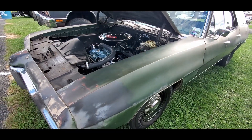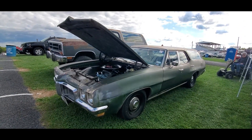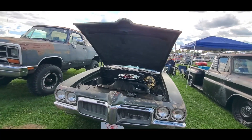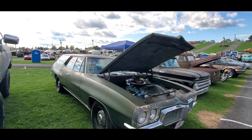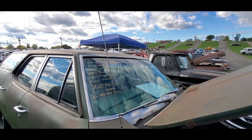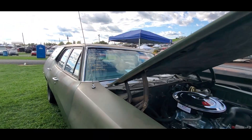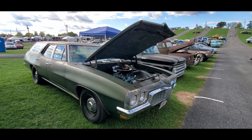Put a price in your mind — how much would you spend for this little Tempest sleeper? They're asking 29.9. Well, it's early — it's only Wednesday afternoon. Let's see what happens. I'm sorry, it's billed as a Le Mans.